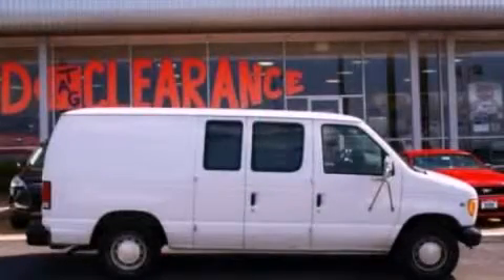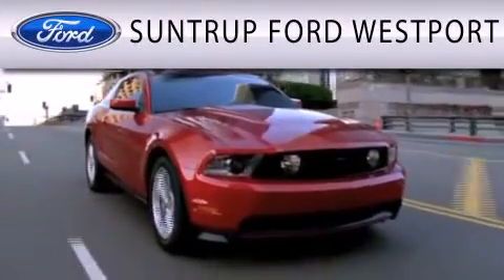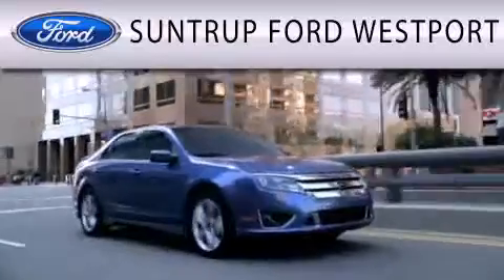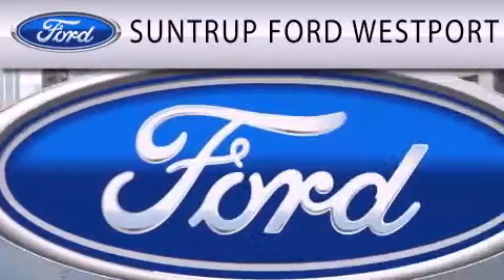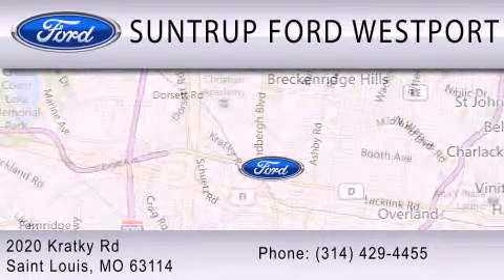We invite you to contact us today to learn more about this vehicle. SunTrop Ford Westport is dedicated to doing everything possible to ensure that the experience you have selecting your next vehicle is as pleasant as possible. We are located at 2020 Cracky Road in St. Louis.